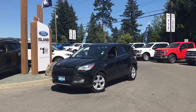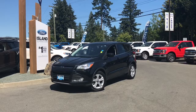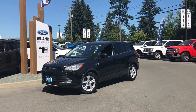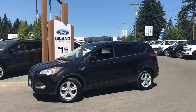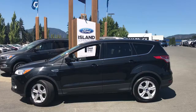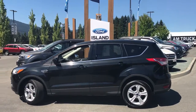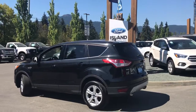Thanks for joining us today at Island Ford Superstore, located on Norcross Road in Duncan, BC, off the Trans-Canada Highway. We're in the Cowichan Valley on Vancouver Island. Today we're looking at a 2014 Escape SE in tuxedo black with charcoal grey cloth interior, seating for five, four doors and a hatch. It has a 1.6-litre four-cylinder front-wheel drive EcoBoost engine.